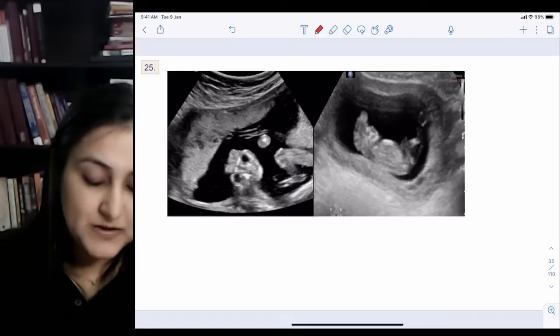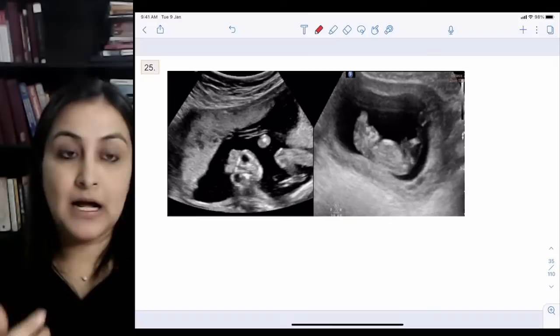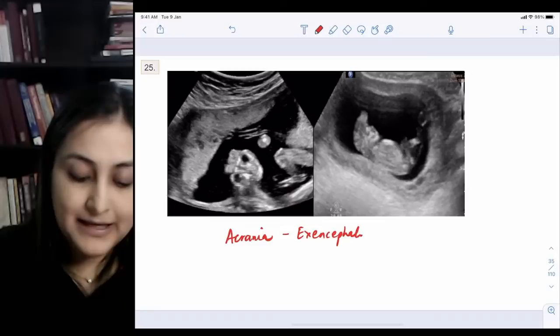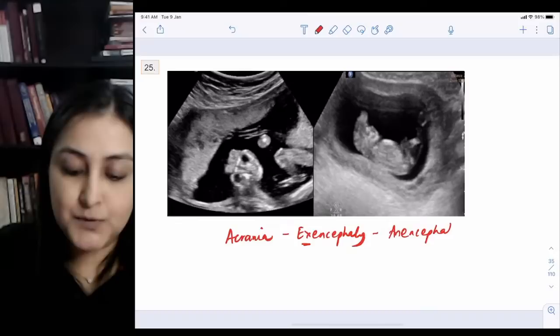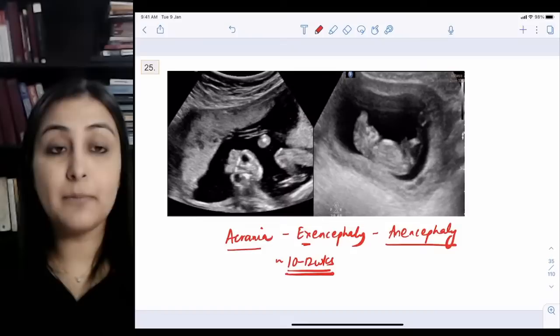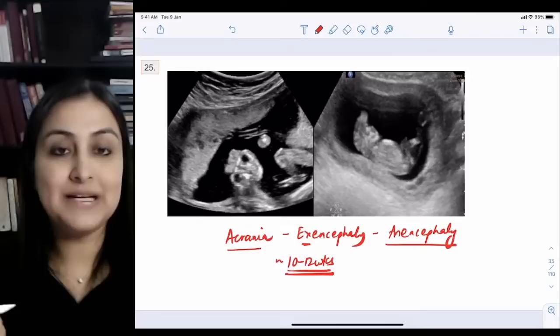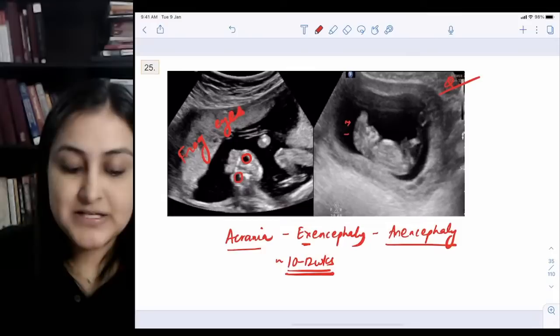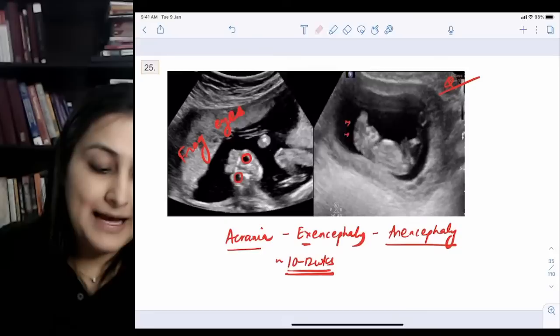Image 25: the skull is absent — this is the earliest and most severe congenital anomaly to be picked up. It is actually a sequence: acrania (cranium absent) leads to exencephaly (brain exposed outside), and finally the exposed brain is absorbed leading to anencephaly. This is detectable as early as 10 to 12 weeks, whereas other anomalies are picked up at the 18 to 22 weeks anomaly scan. On coronal profile the eyes look very prominent — 'frog eyes' sign. On sagittal profile, no brain tissue is visible.